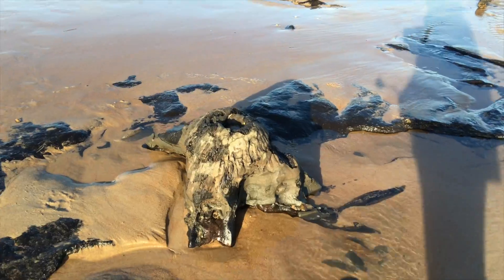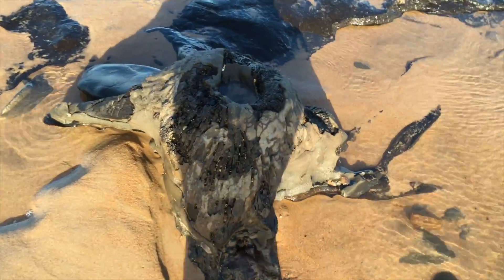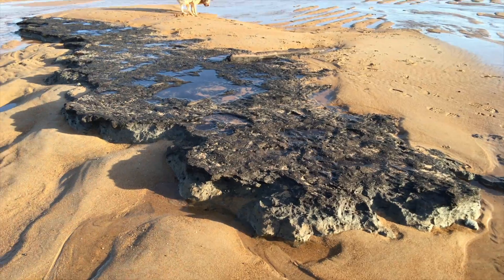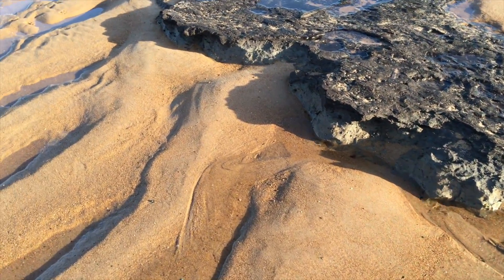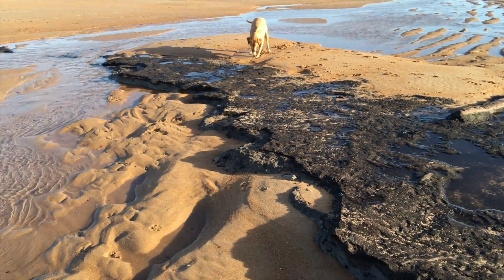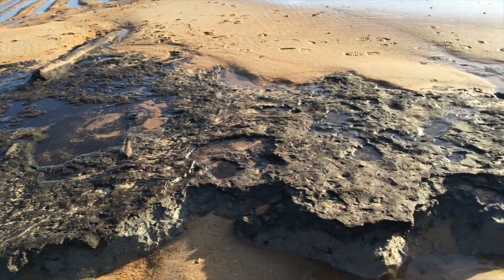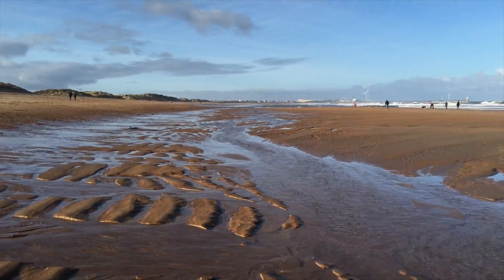There have always been anecdotal reports of petrified forests appearing along the coast around the Blyth and Seaton Sluice area. I've never seen that, but these aren't petrified — they're not even fossilized, because obviously they haven't turned to stone. They're just actual bits of wood that have been protected by the mud.